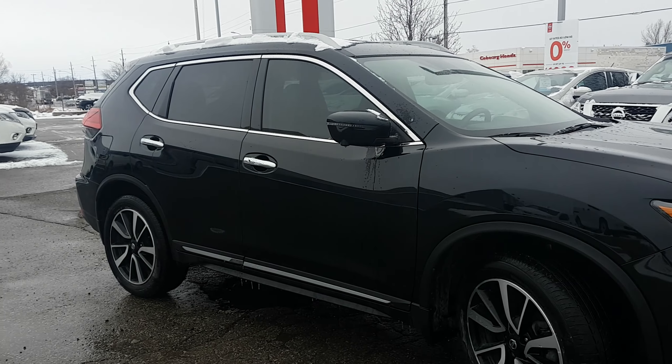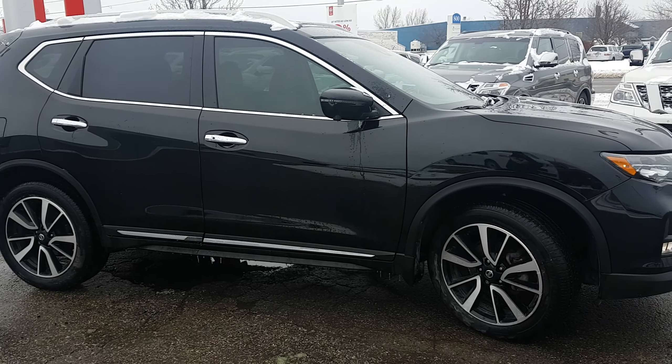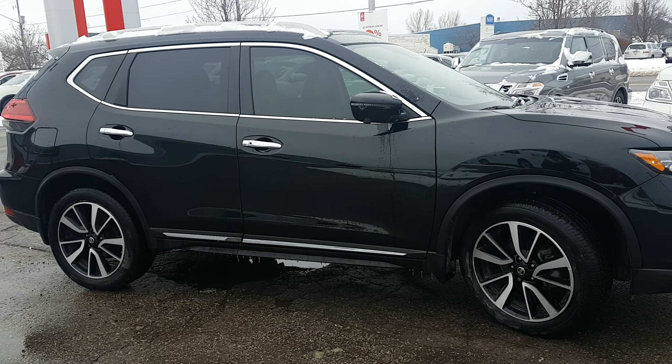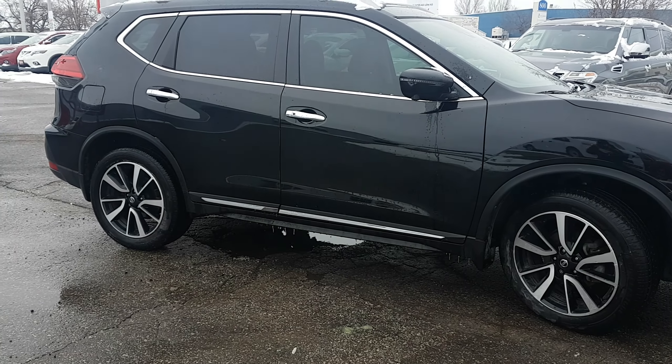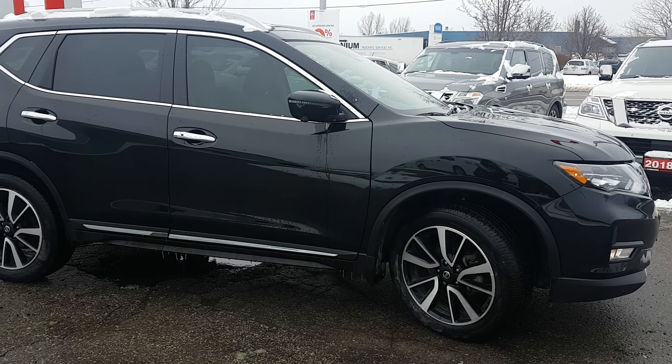You have LED turn signal indicators on your mirror. Being that this is the SL model, you get gorgeous 19-inch aluminum alloy wheels — they look so sharp. Each tire has a sensor, so if a tire is low, you know exactly which one and how low. We've also added easy fill tire alert, so when you're adding air, the car will honk when you've reached the right pressure.